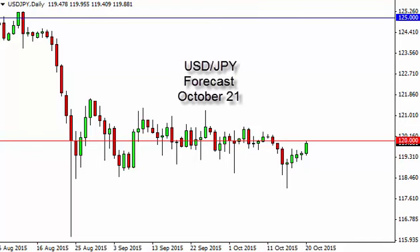Dollar yen daily forecast for October 21st by FX Empire. The dollar yen, as you can see, did go higher during the course of the session on Tuesday, slamming into the 120 handle.